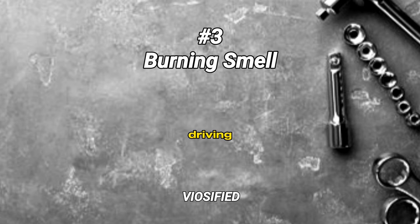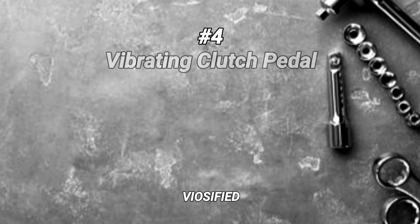Burning smell. Symptom: a noticeable burning odor while driving. Cause: clutch slippage due to worn friction material, overheated clutch components, or excessive clutch use.